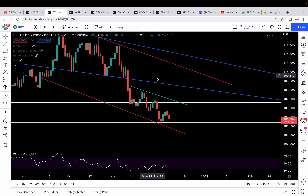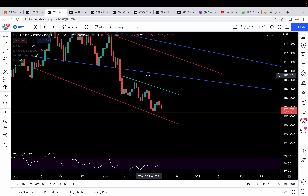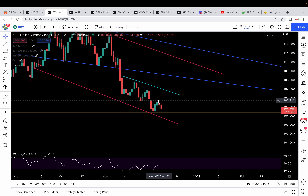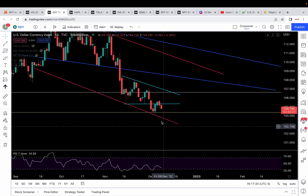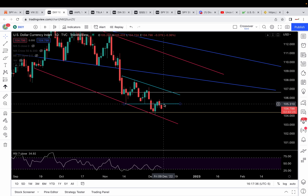DXY is showing bearishness. False breakout setup here — it tried to recapture the descending triangle, it failed, closing back below yesterday's level. Today it treated that level as resistance. Now it's looking like it wants to go test 104.3, and if that fails, 103.7 is in play. I'm only bullish above 105.3, to put 106.3 and 107 in play.